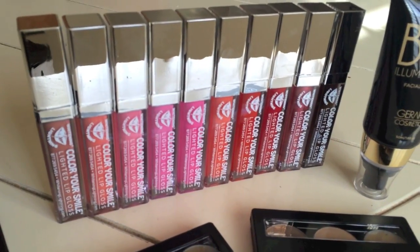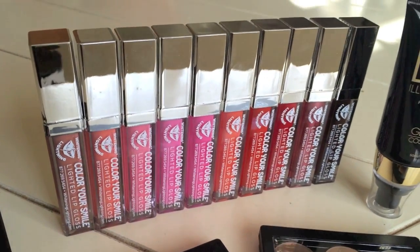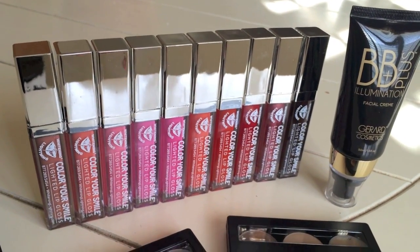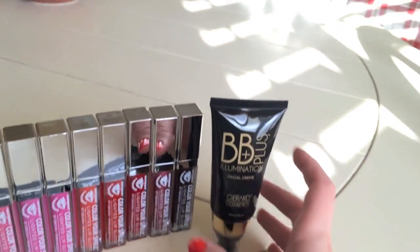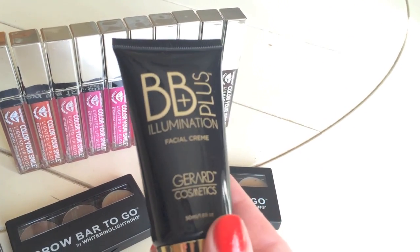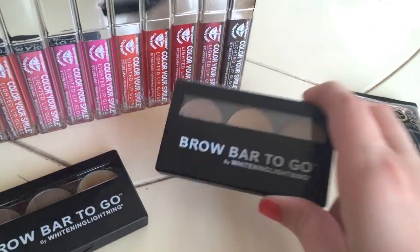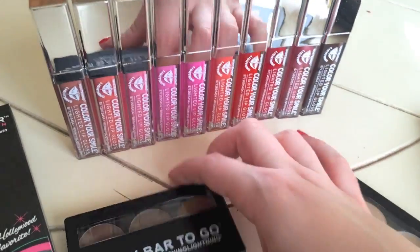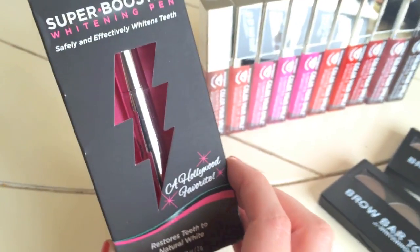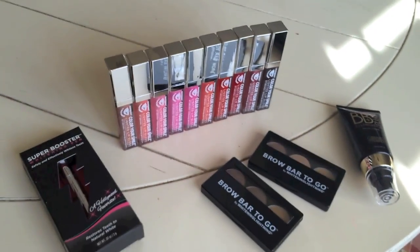Whitening Lightning just sent me all their lip glosses, which I'm super excited about! If you guys want a review or me trying them all on in a video doing lip swatches, let me know. I also got the BB Illuminator from Gerard Cosmetics and two different brow powders from them — one lighter than the other, which I didn't know they had different shades. I've tried their Super Booster whitening pen in the past and it's really great. So excited!